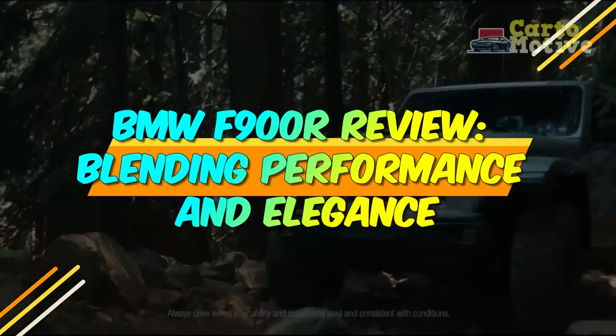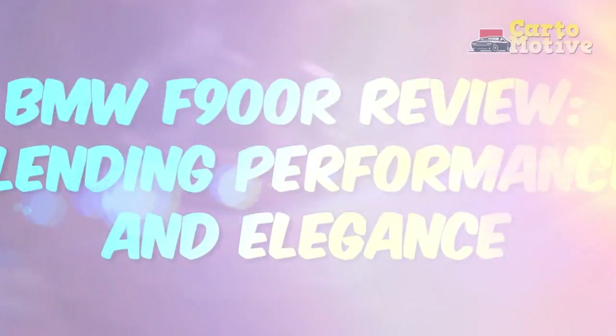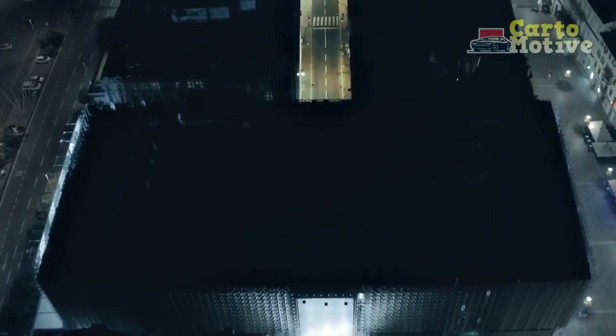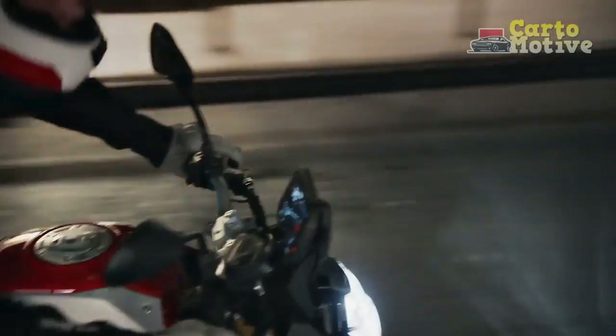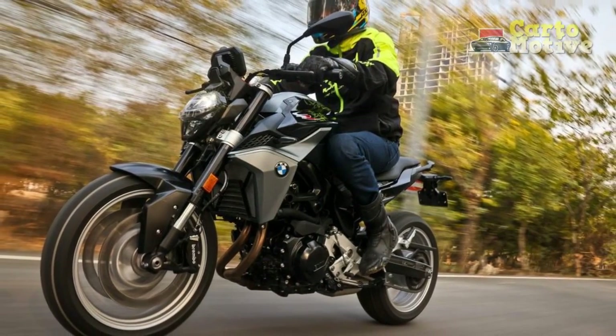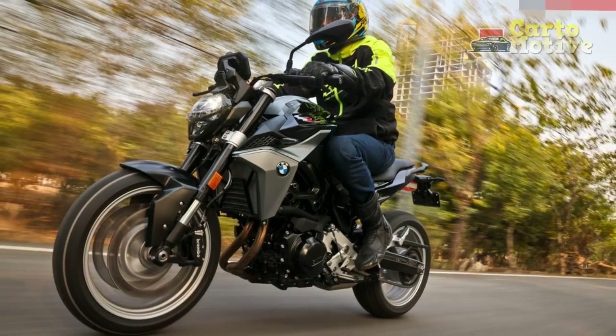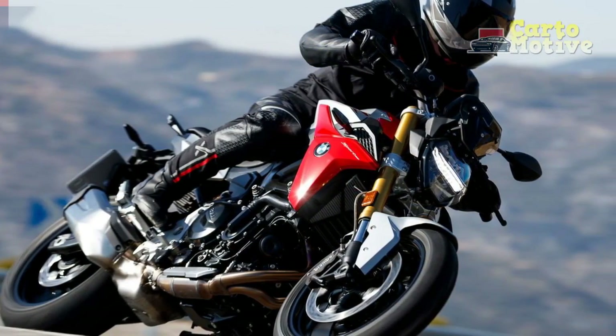BMW F900R Review: Blending Performance and Elegance. BMW, a name synonymous with precision engineering and luxury, has a long history of producing outstanding motorcycles. The BMW F900R, a member of the esteemed F-Series, is no exception. With a perfect blend of power, agility, and style, this motorcycle has garnered attention and accolades from riders worldwide.